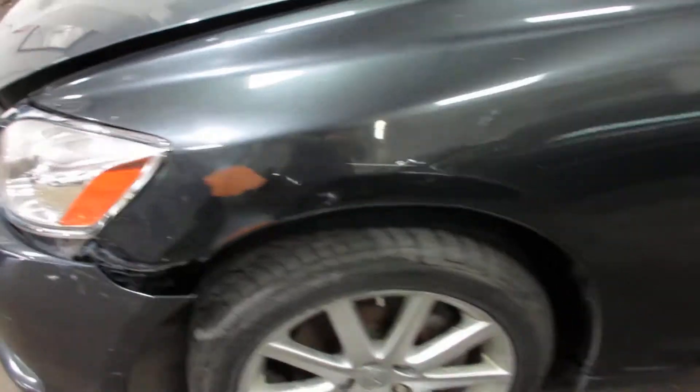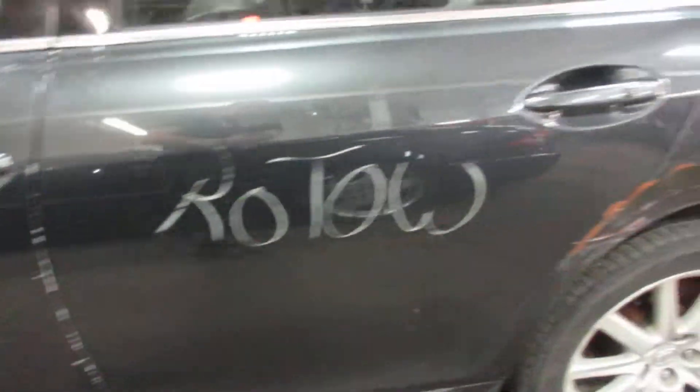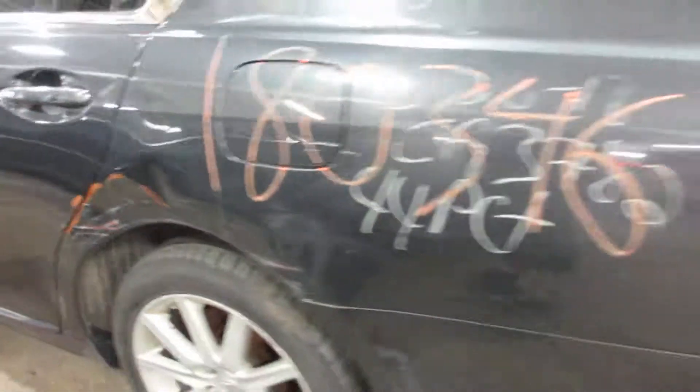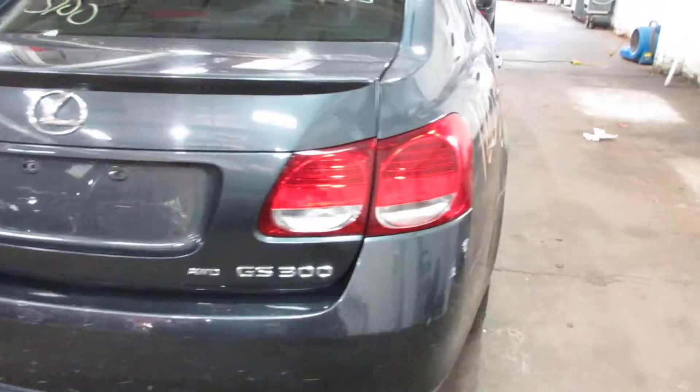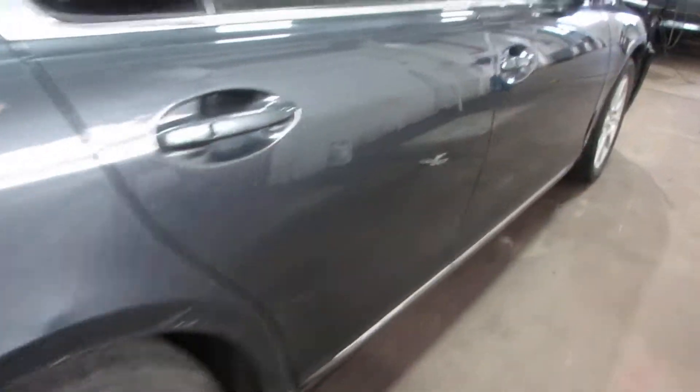Parting it out due to some front end damage and some rear end damage. But other than that we get some very nice parts off this vehicle. The rear bumper is a little scuffed up but it's not too bad. Nice rear deck lid and tail lights. Nice passenger side parts as well.